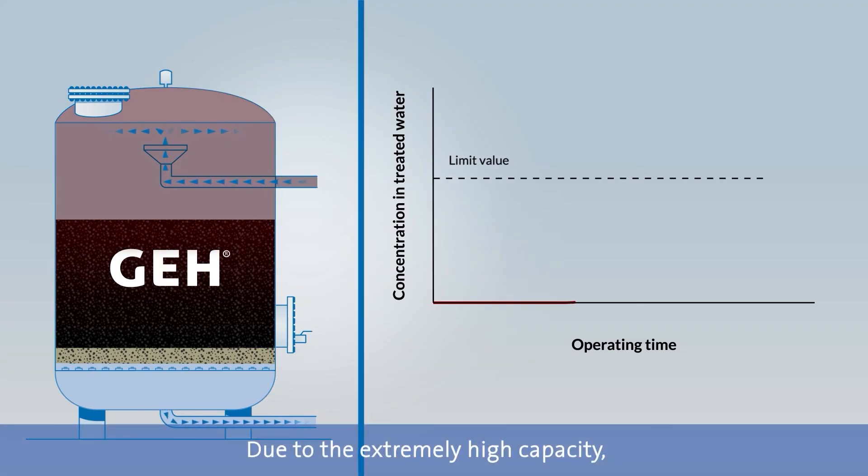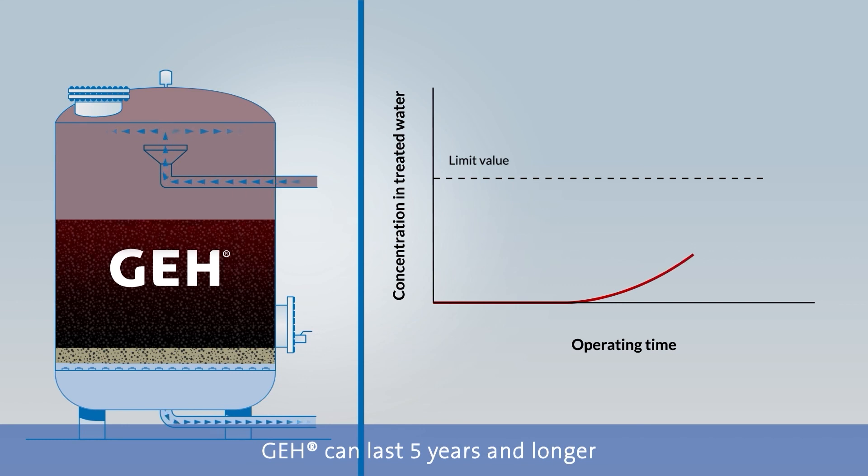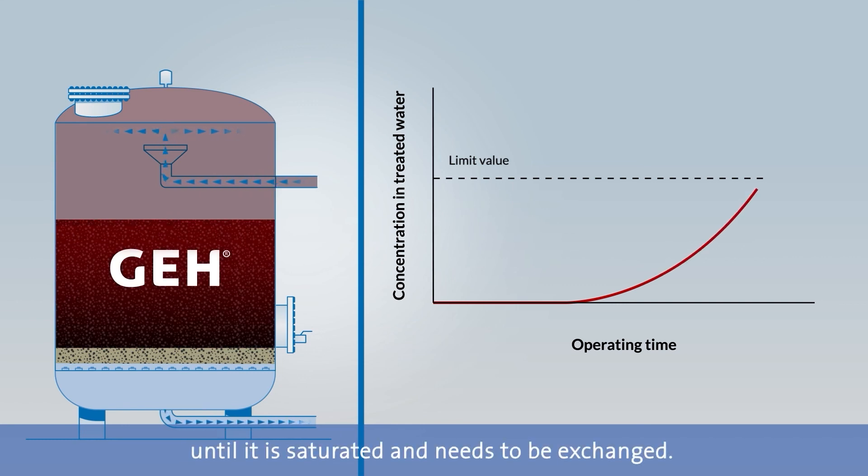Due to its extremely high capacity, GE8 can last up to five years and longer until it is saturated and needs to be exchanged.